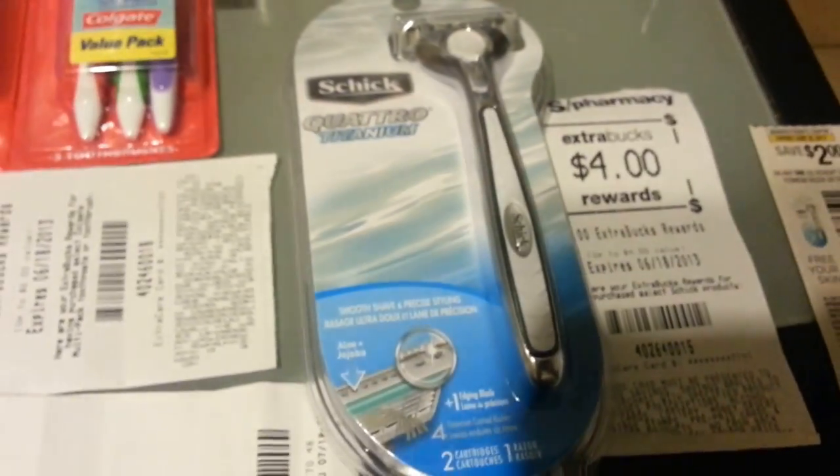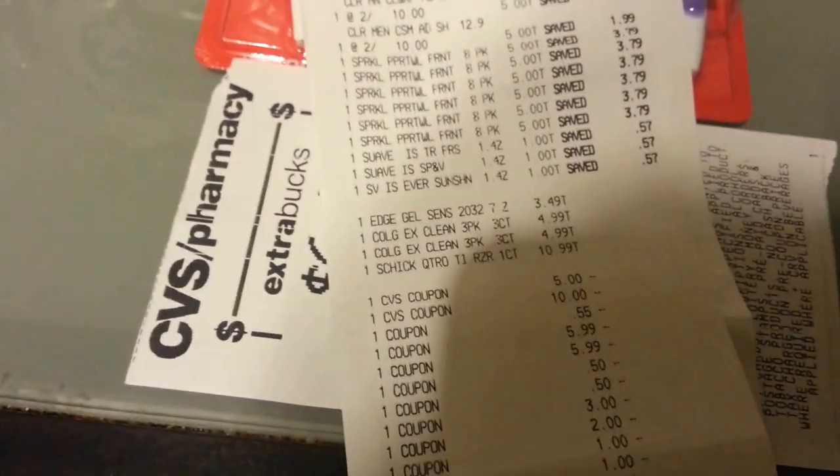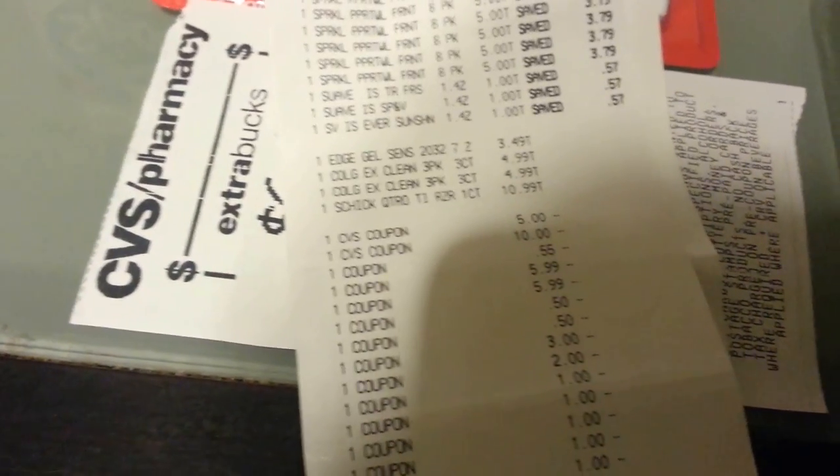I also picked up the Schick Quattro Titanium for men — $10.99, and I used a coupon from this week's Red Plum, and got back ECB. Here's my total for this transaction: I used a $5 off $30 and a $10 off $15 coupon along with all the other coupons mentioned. I used $42 in ECV total. My subtotal was $143 plus tax $6.19, and I saved $115.47. I got back all this ECV.